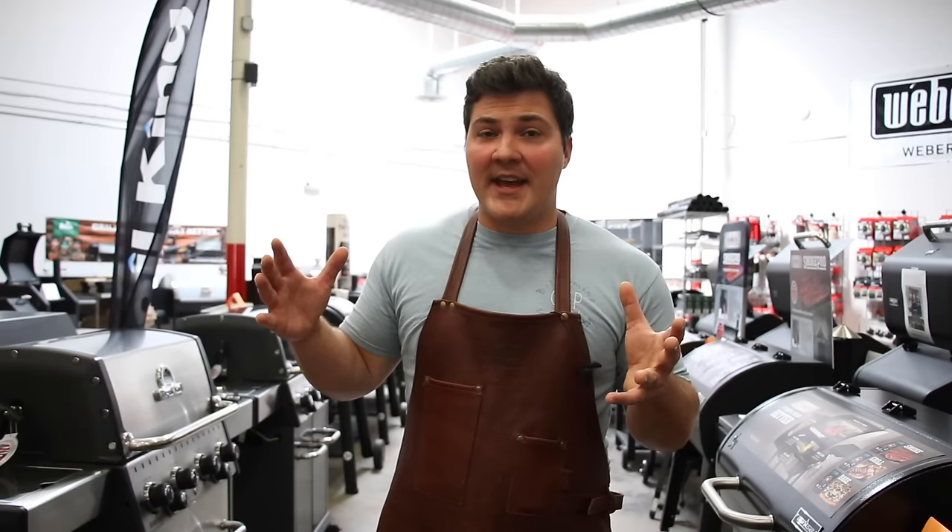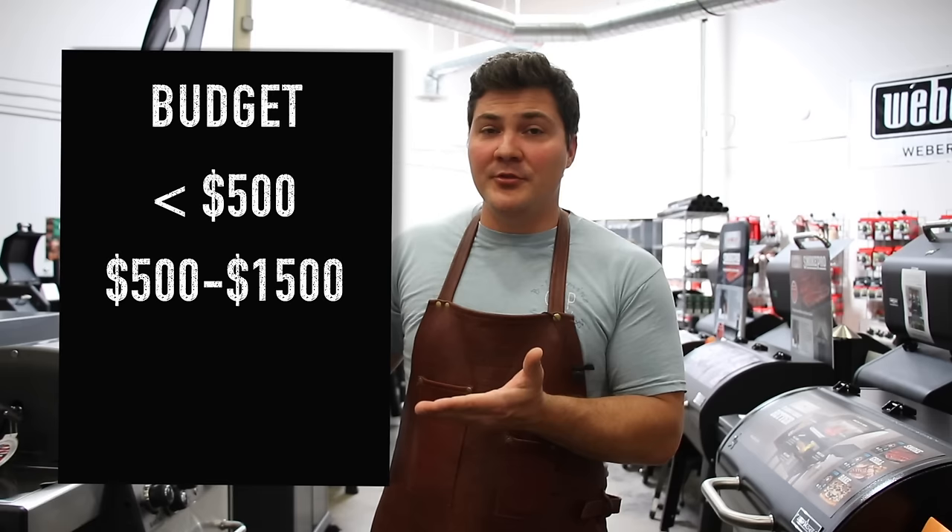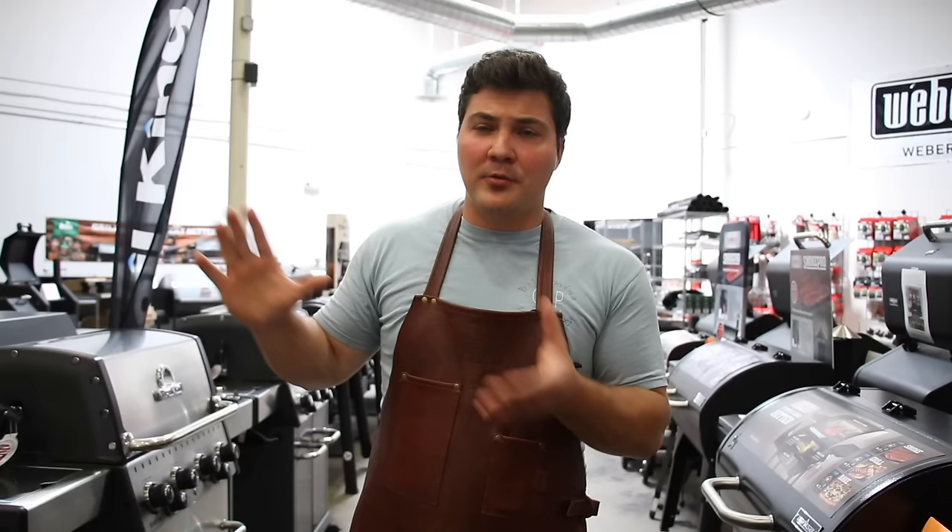We're going to break this down into three groups: below $500, $500 to $1,500, and $1,500 and above. Those are pretty good gauges of how much people are willing to spend, and we're going to give you multiple examples of smokers in each price range.